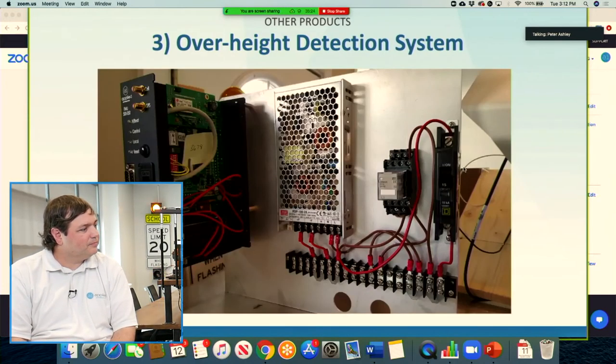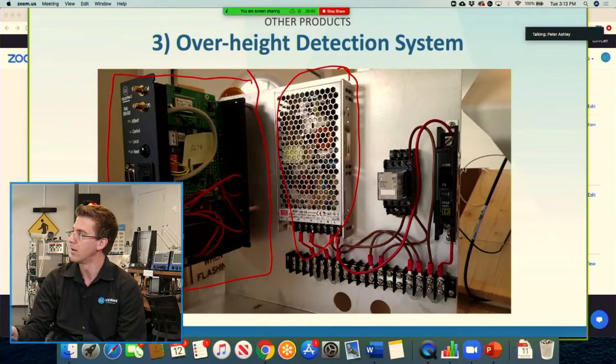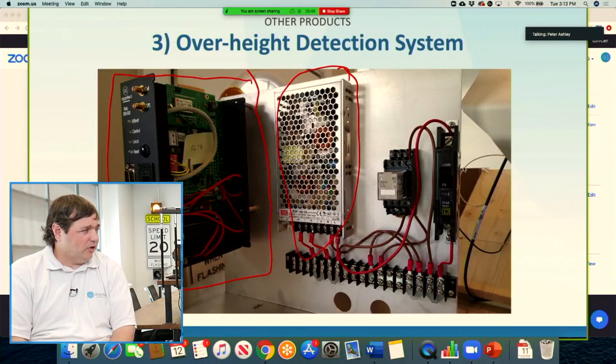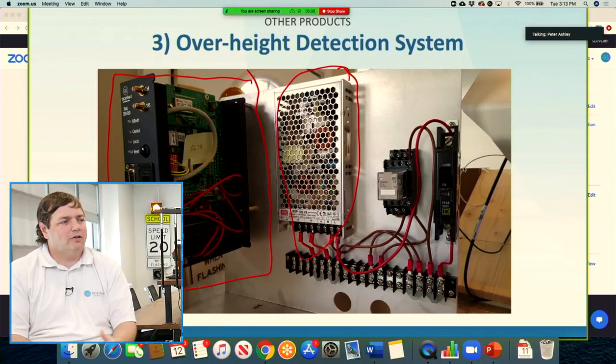Inside their cabinet, there's a black box solution called the AI-FMU — the field monitoring unit. I like to refer to it as our Swiss Army knife. It has lots of I/O, it's cellular like all our other devices, and it has a lot of I/O we can use for different things: sensing, activating relays for flashers, or sending other notifications.